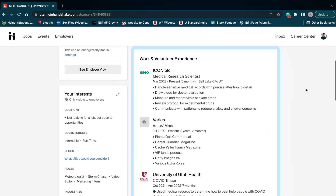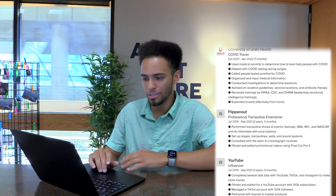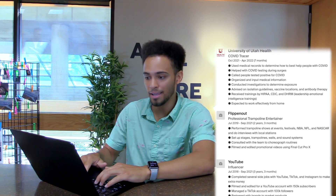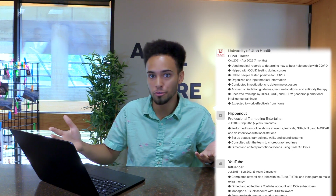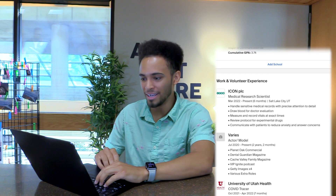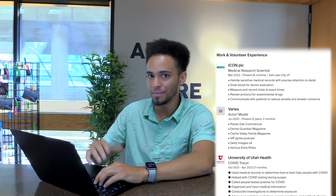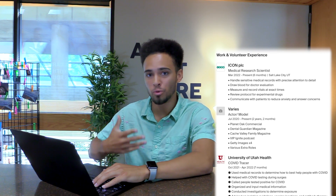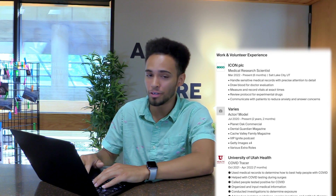Scrolling on down, we have work and volunteer experience. I just put the jobs that are relevant to my interests and what I want to pursue. For example, I put Flippin' Out — I'm a professional trampoline entertainer and I do live shows in front of huge crowds, which is relevant to TV experience. I also have YouTube experience, and a little bit of model and actor experience as well, which puts me in front of cameras. Make sure that you add bullet points so that way your employers or whoever's looking at your profile knows the duties that you've done before and if you're a good fit for the job or not.